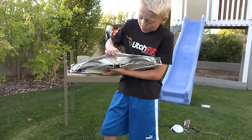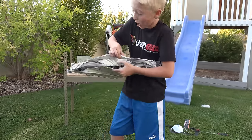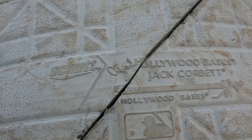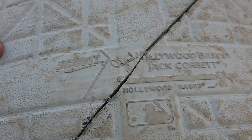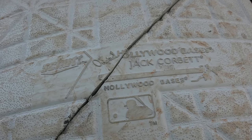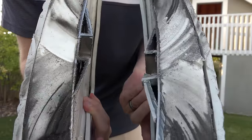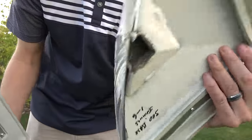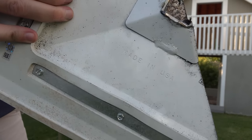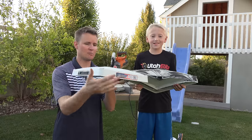And if you pull back the actual base part, it is totally white rubber inside — the saw probably blackened out the rubber where we cut it in half. We probably should have done this before we cut it. It says S-C-H-U-T-T, original Hollywood Bases, Jack Corbett Hollywood Bases, Major League Baseball. It's definitely an official Major League Baseball base. Made in the USA — unlike most things that we do on this show which are made in Pakistan, China, or India, but this one is made in the USA. Very cool.